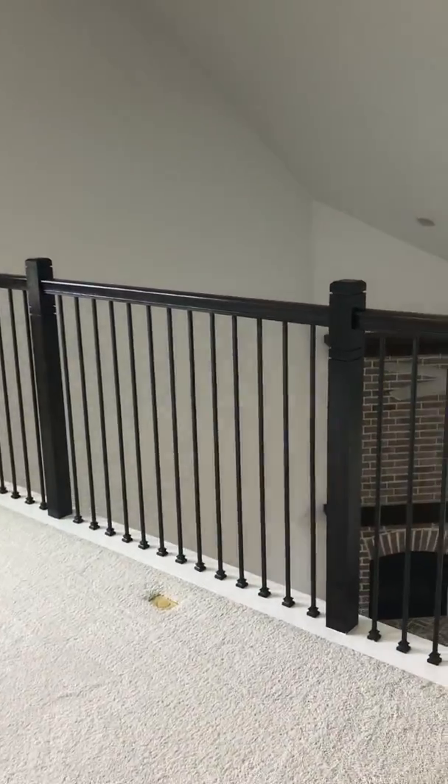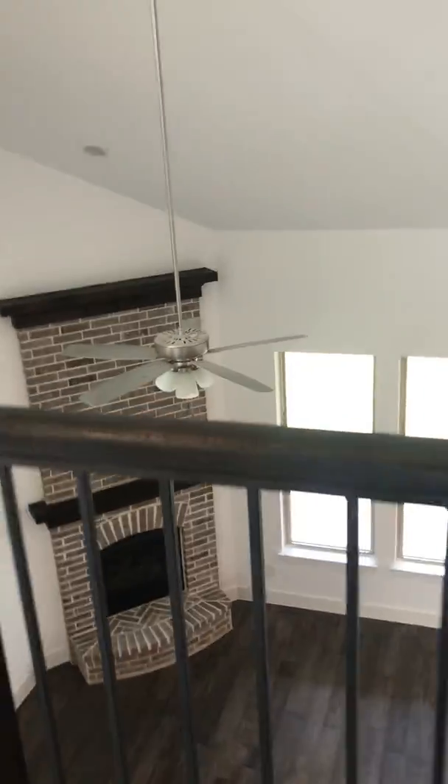When you get to the top of the stairs, you're in an open game room that has the wrought-iron railing over here that overlooks below, and then you have another small little nook over here.